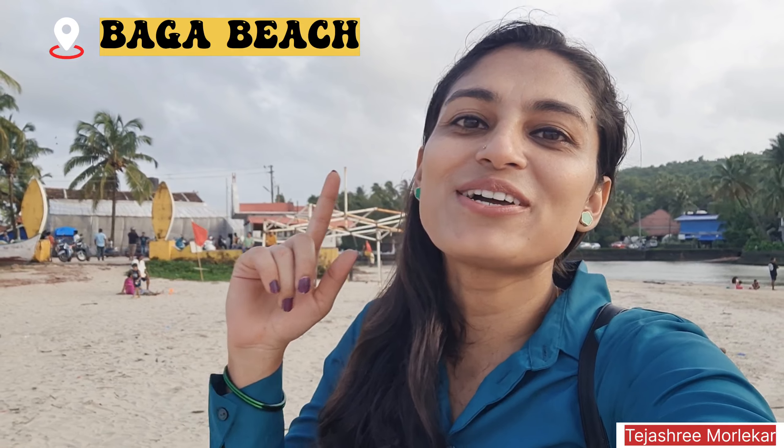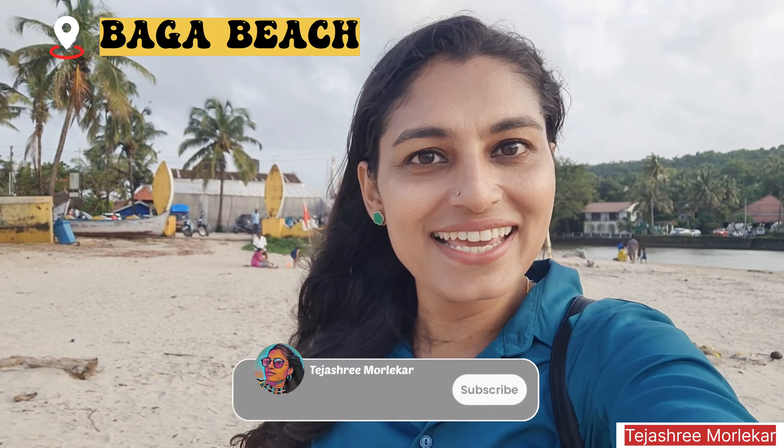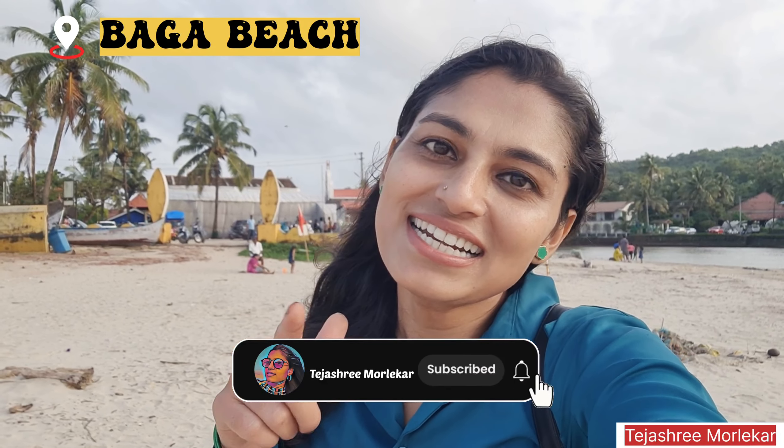Hi guys, welcome to my channel. So after Kalanggur Beach, I have come to Bagha Beach. If you are planning your Goa trip and you are going to come to Bagha Beach, this video is going to be very useful for you. In this video, I will cover the crowd, eating options, and weather. Make sure you watch until the end, subscribe to the channel, and like the video.